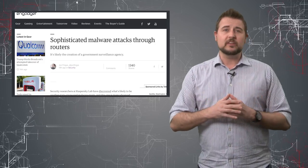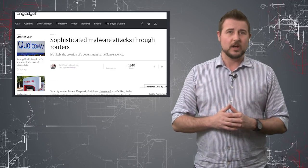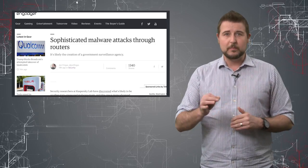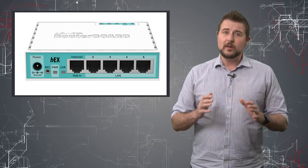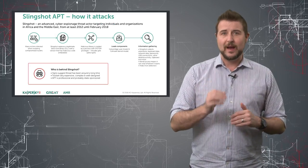Kaspersky doesn't know for sure how the actors behind Slingshot are infecting the victims. They have some theories around how the attackers may be doing that first infection, and some of them involve the MikroTik router. According to Kaspersky, one of the things Slingshot can do is infect MikroTik routing devices.